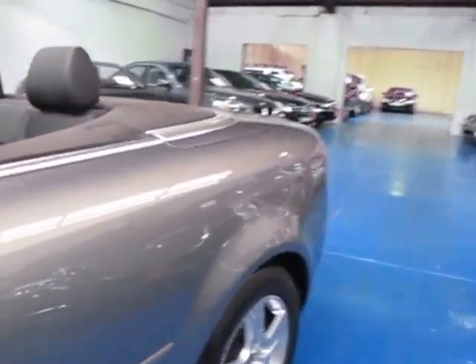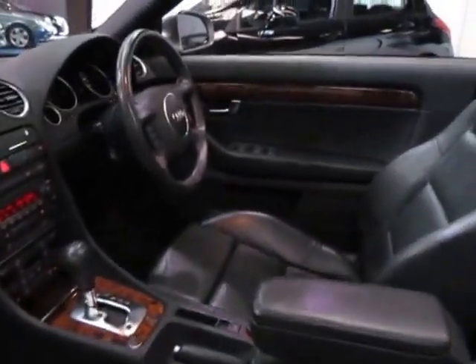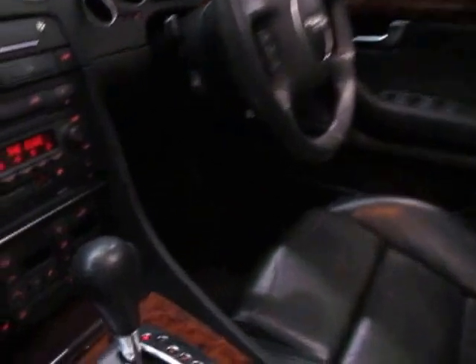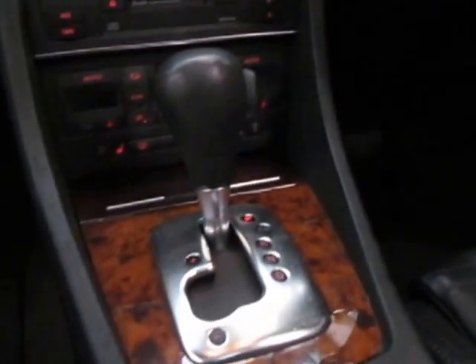The wheels and the paintwork seem to be unmarked, and the same goes for the leather. These were very expensive new, so they came with just about everything — climate control, woodgrain, leather as previously mentioned. It's got an electronic stability program as well.